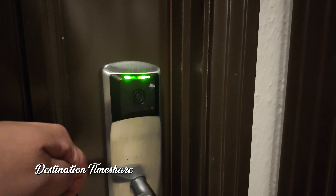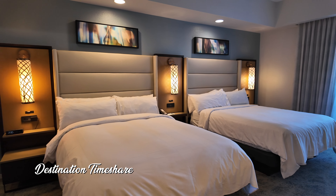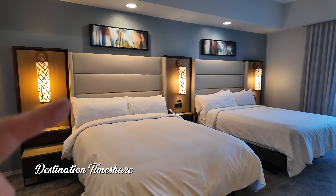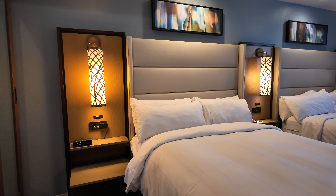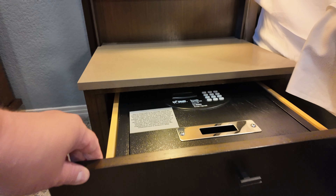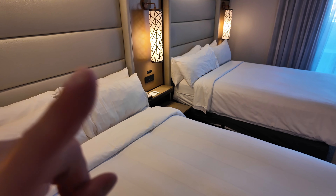Making our way into the studio unit, something a little bit unique about these studios at Marriott's Desert Springs Villas 1 is they actually have two queen beds. Many Marriott studios just have a king bed and a sleeper pull-out sofa, but here you have two queens. Some people might like that, some might not. You have several nightstands — kind of a modular built-in system with headboards and nightstands. If you're looking for the in-room safe, you might have trouble finding it because it's in this drawer, which I thought was kind of strange. There is also exposed USB and power on all of the nightstands along the wall.